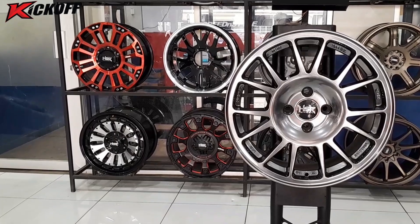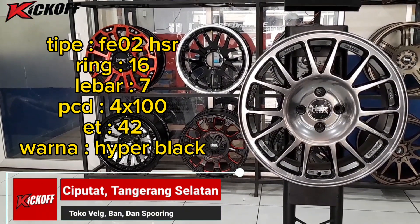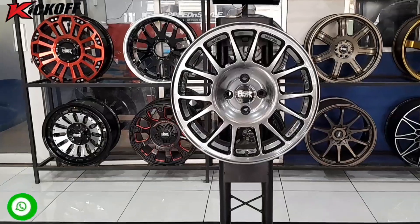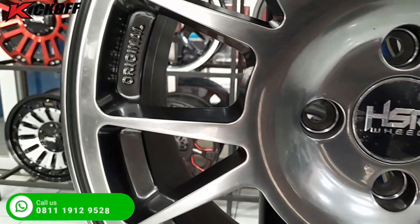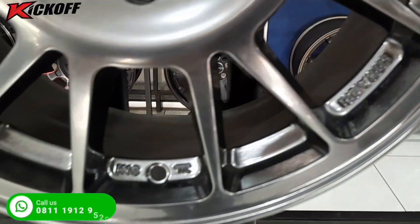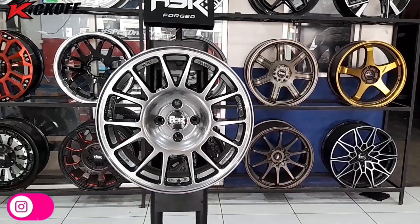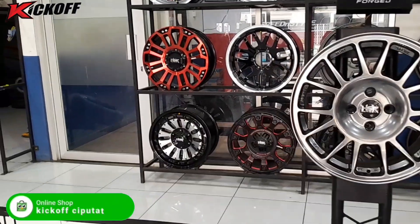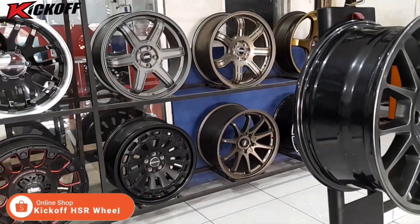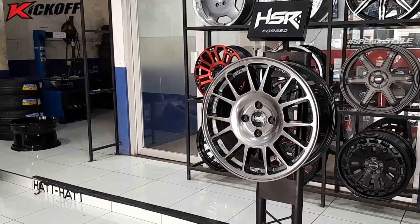Untuk model yang pertama, kita memiliki tipe velg FE02HSR Ring 16, lebarnya 7 inci dengan PCD mobil 4x100, ET 42, warnanya Hyper Black. Untuk velg FE02HSR ring 16 ini memiliki banyak varian warna: ada warna gold, sandy bronze, sandy black, sandy grey, dan warna putih. Velg FE02HSR ini sangat cocok di mobil seperti Mazda 2, Yaris, Brio, Jazz, Vios, City, dan mobil lainnya yang memiliki PCD mobil 4x100. Untuk kalian yang menggunakan velg ini, dijamin mobilnya pasti akan terlihat lebih elegan dan juga sporty. Langsung datang ke toko kick off Ciputat untuk fitting-fitting velgnya.